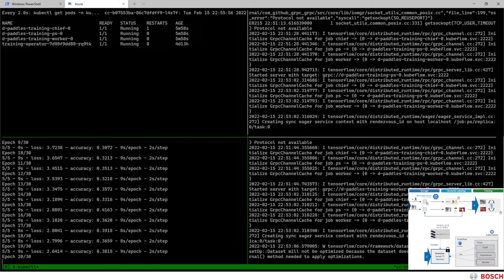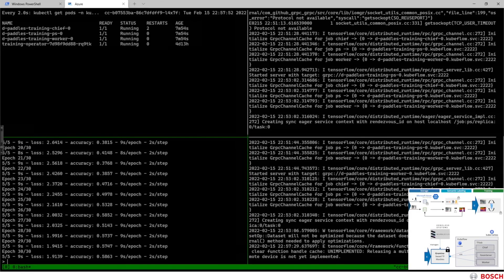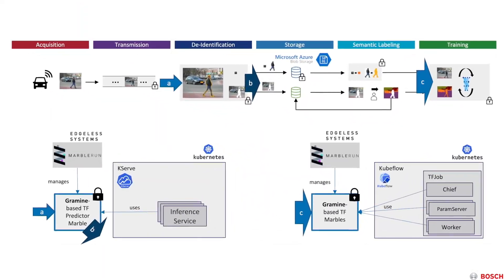This ensures the end-to-end protection of the confidentiality of the images. After a few minutes, we see that we finished the training, and we stored the final model on the Azure Blob Storage as well. We have successfully trained a neural network using data with personal identifiable information. Thanks to technologies such as Intel SGX, Gramine, Edgeless Systems MarbleRun, Kubernetes, KServe, as well as Kubeflow, we achieved a scalable, distributed, and end-to-end protected implementation.